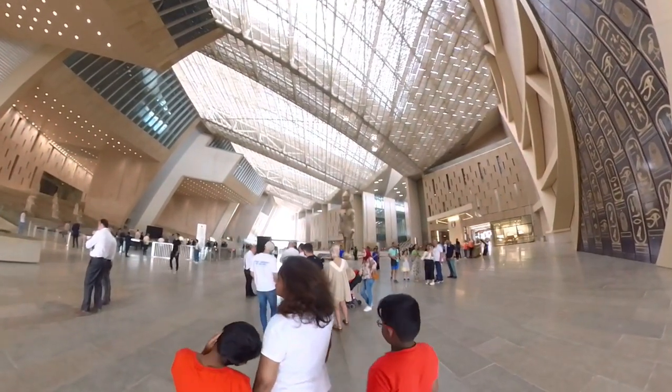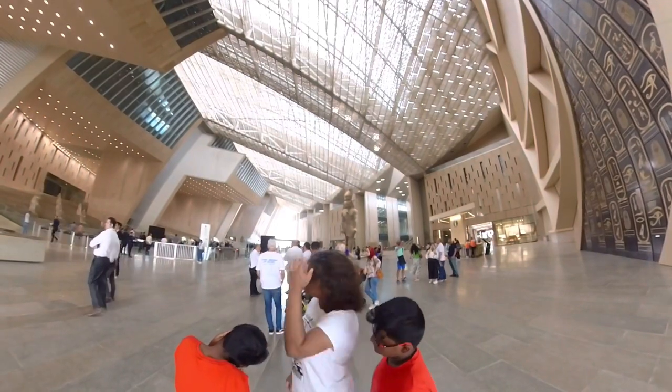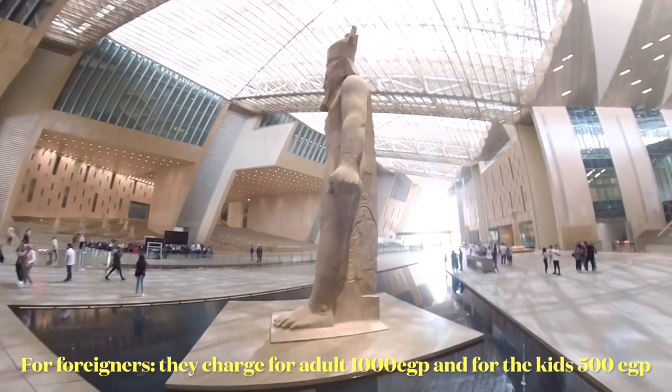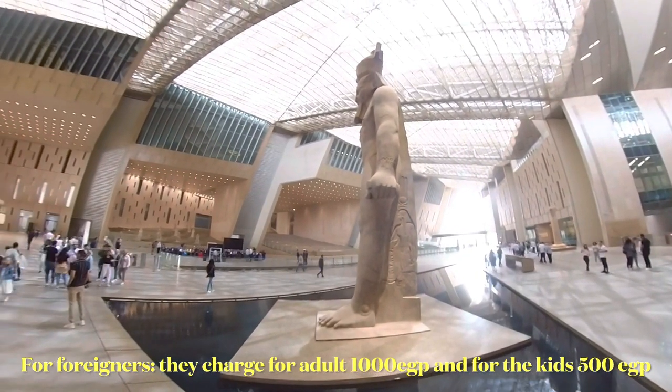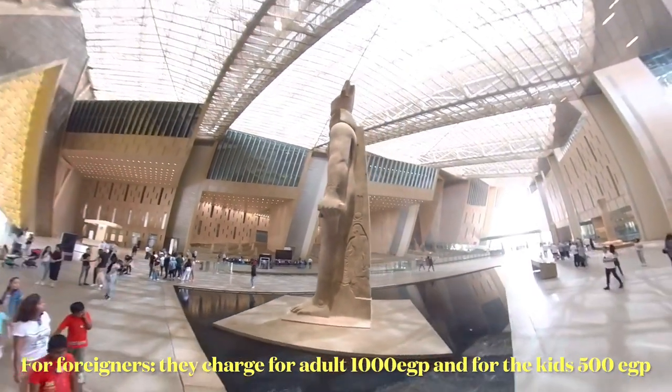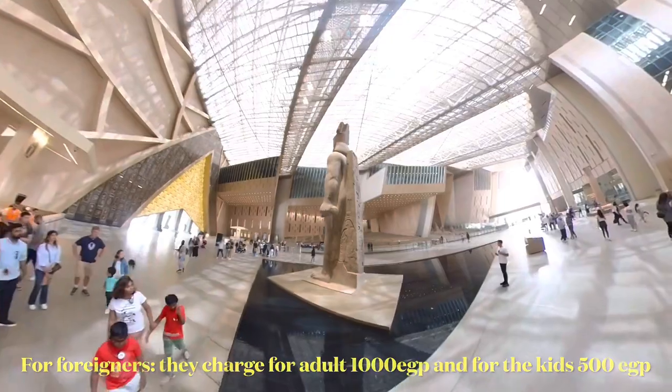As a foreigner, how much did it cost for a family of four? Since we are foreigners, for each adult we paid 1000 Egyptian pounds, and for each kid it is 500 Egyptian pounds. Altogether we paid around 3000 Egyptian pounds, which is around 100 US dollars.